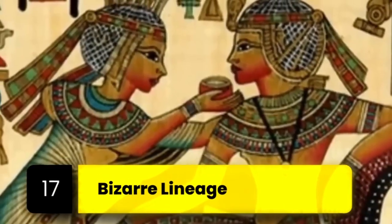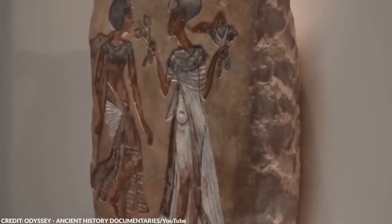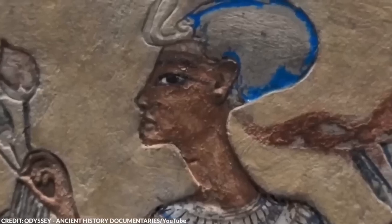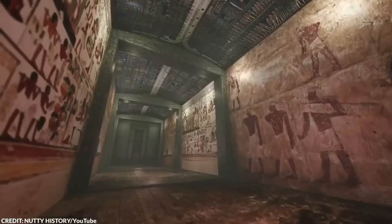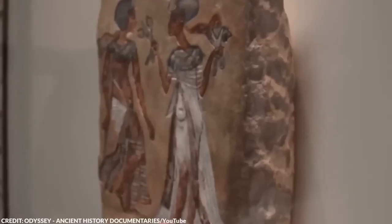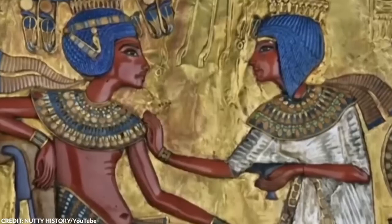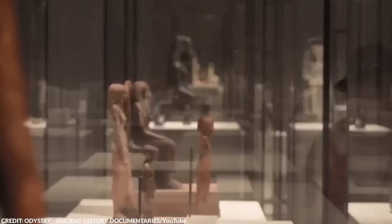Number 17: Bizarre Lineage. Here's something horrifying that we only found out through studying what we found in ancient Egyptian tombs. In ancient Egypt, especially among the royal families, marrying within the family — including siblings — was common and often encouraged. This practice is not only frowned upon today, but it's also borderline illegal.